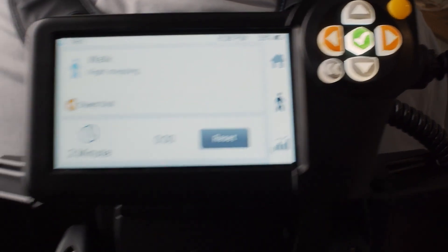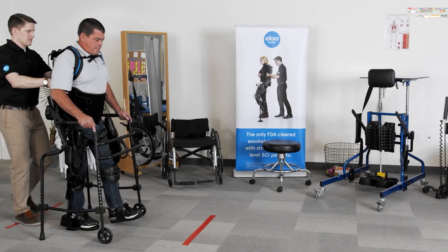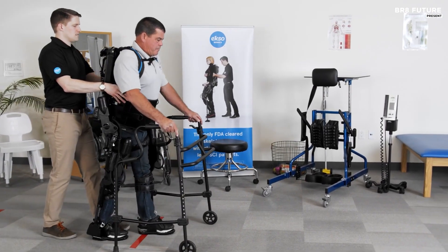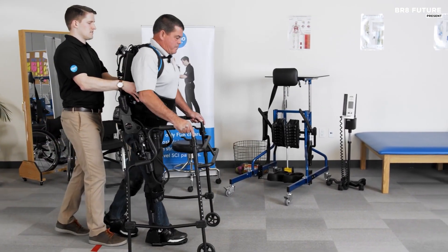Beyond walking, ExoNR includes exercises like squats, weight shifts, and stepping in place, providing a comprehensive foundation for physical therapy.